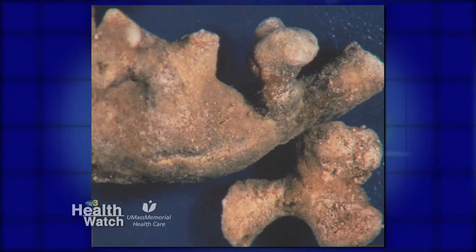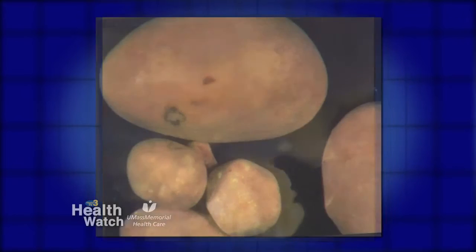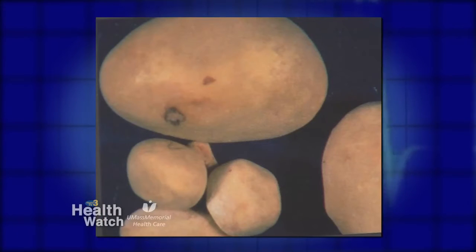Ureteroscopy with holmium laser — that's invasive, going in through the bladder. Or percutaneous nephrostolithotomy, that's going from outside the body but making a hole through your back into the kidney and taking out the stone that way. And then the most invasive is the anatrophic nephrolithotomy.